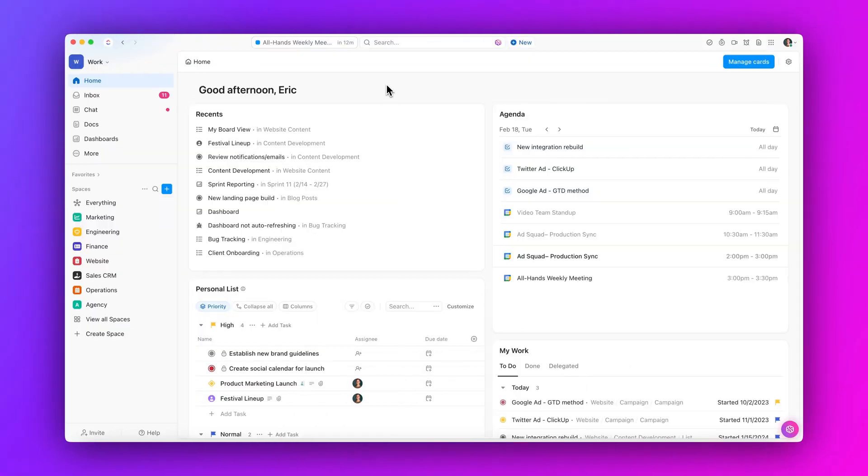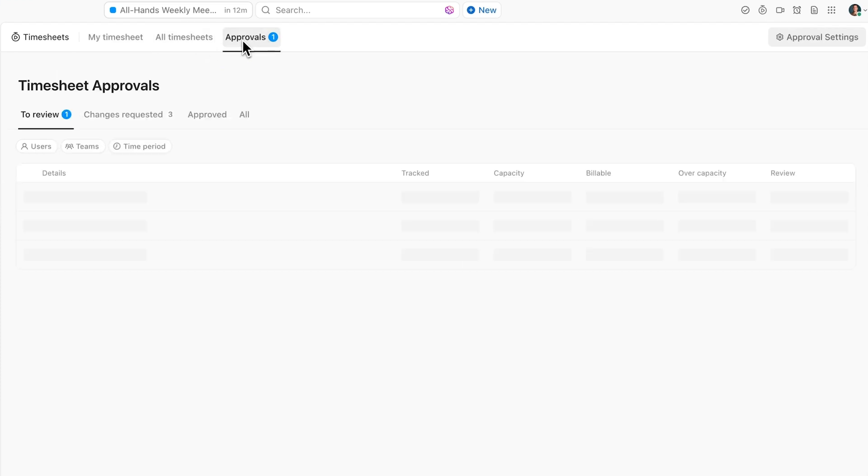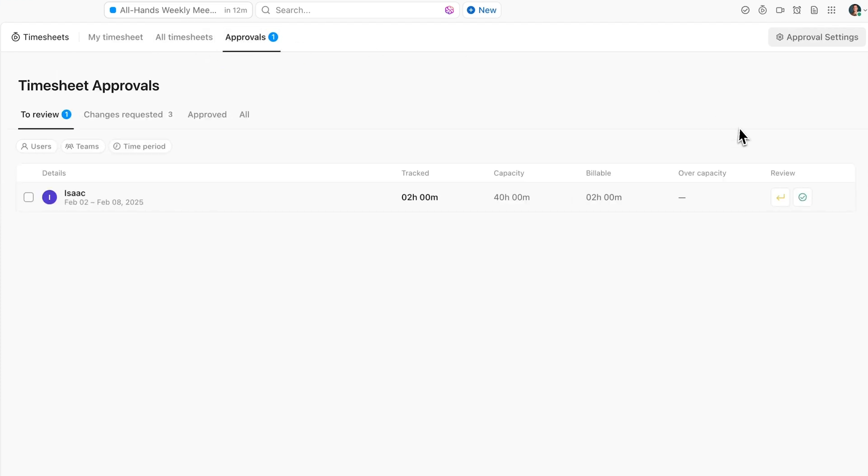First up, easily submit, review, and approve timesheets all in one place. From tracking and submissions to audits and approvals, get the full picture with timesheets that connect to the rest of your work.